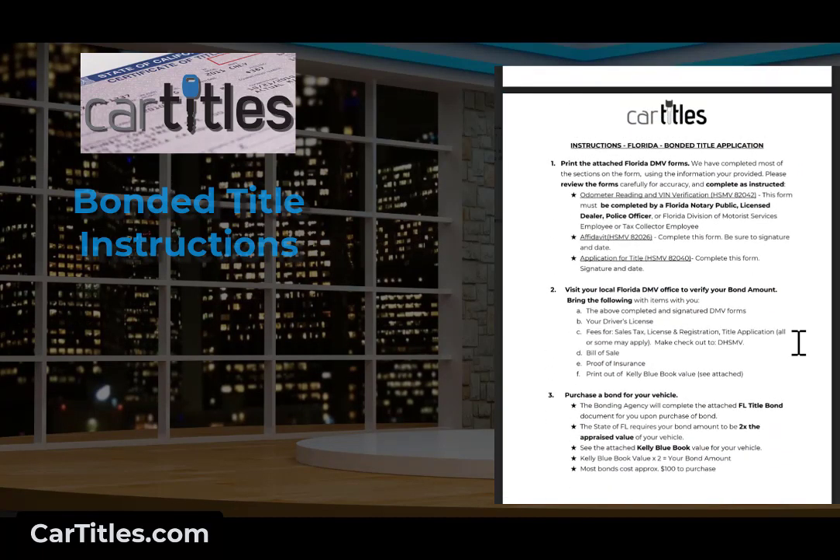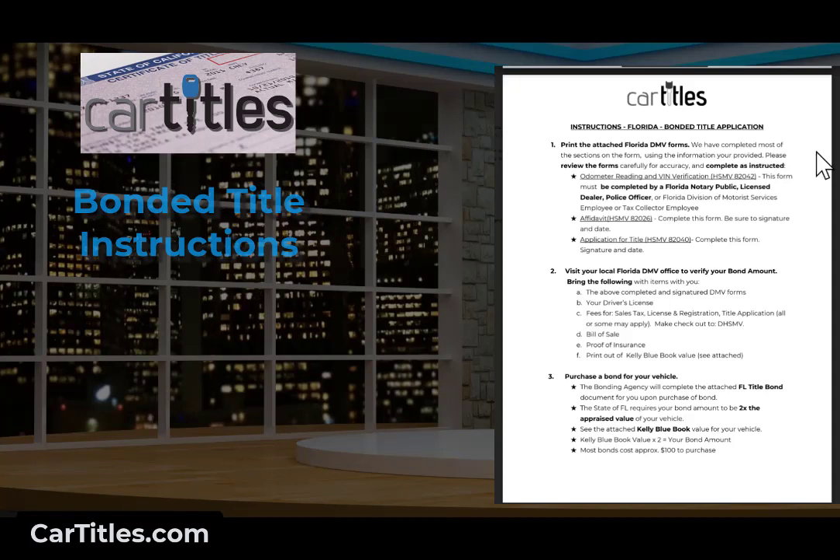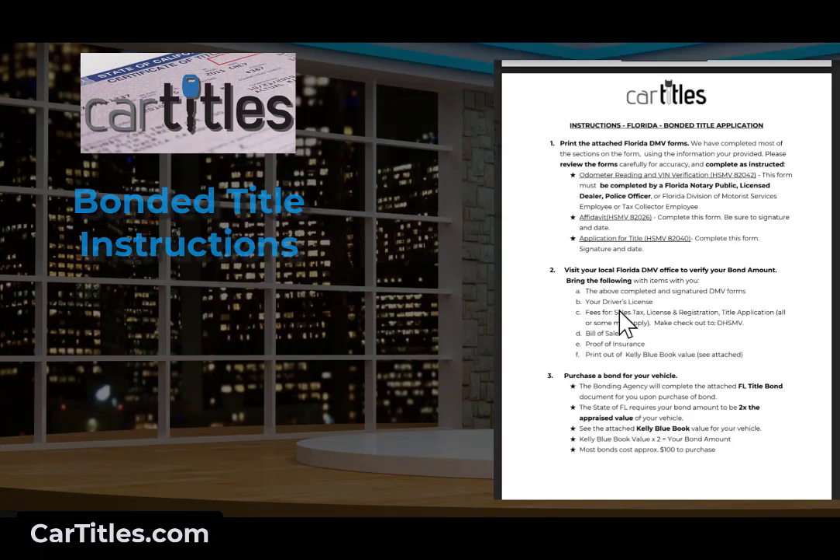The specific steps for Florida are as follows. You print the attached DMV form. If you have paper copies, you just sign them. If they've been emailed to you or you downloaded them, you print them. If we've completed the file for you, they're already filled in and you don't have to do anything. If you're doing this yourself, you'll have to fill in the correct information on the forms, including the odometer reading and VIN verification — that may need to be filled in by the DMV.